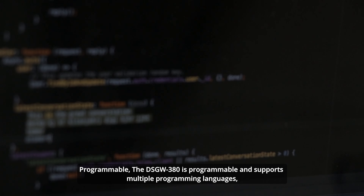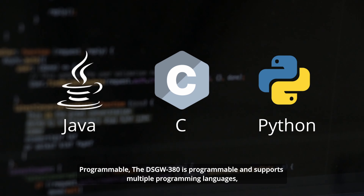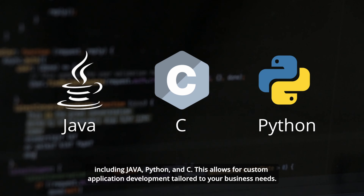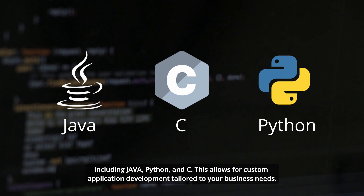The DSGW-380 is programmable and supports multiple programming languages, including Java, Python, and C. It allows for custom application development tailored to your specific business needs.